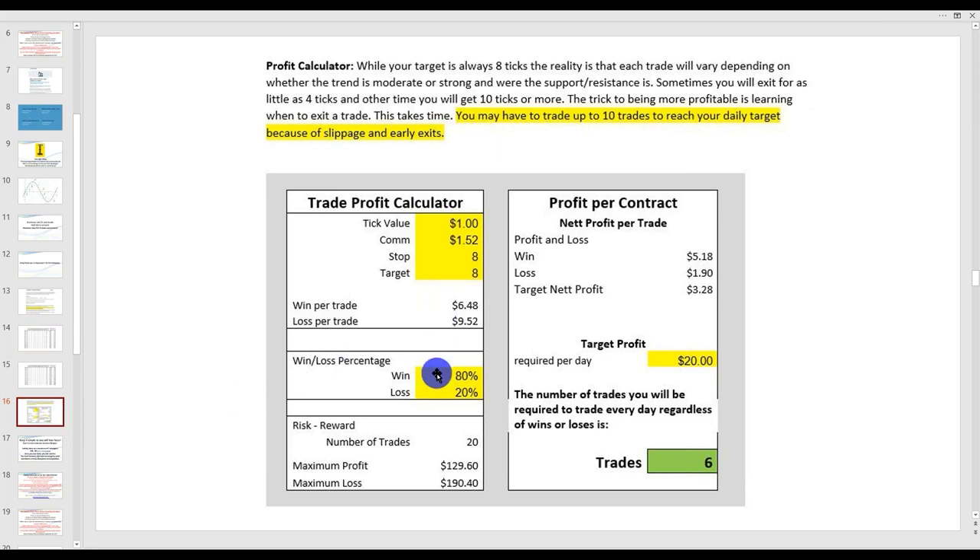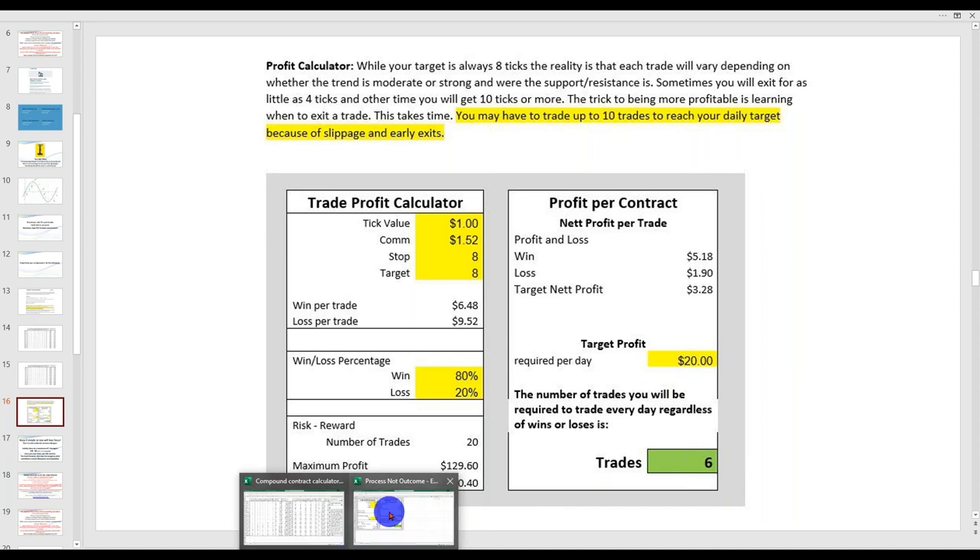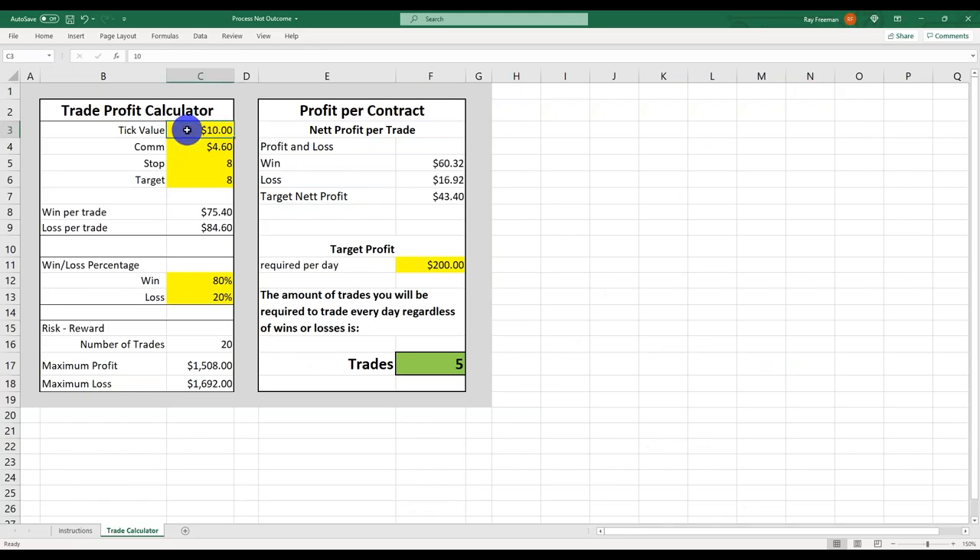On an 80% win-loss ratio, you need to execute six trades a day. Now let's look at what if we adjust the numbers: $1 a tick and $1.52 commission. If our win-loss ratio is only 75% — with 25% loss rate — and we're after $20 a day, at 7 out of 10 winners, I need to execute around 10 trades a day.